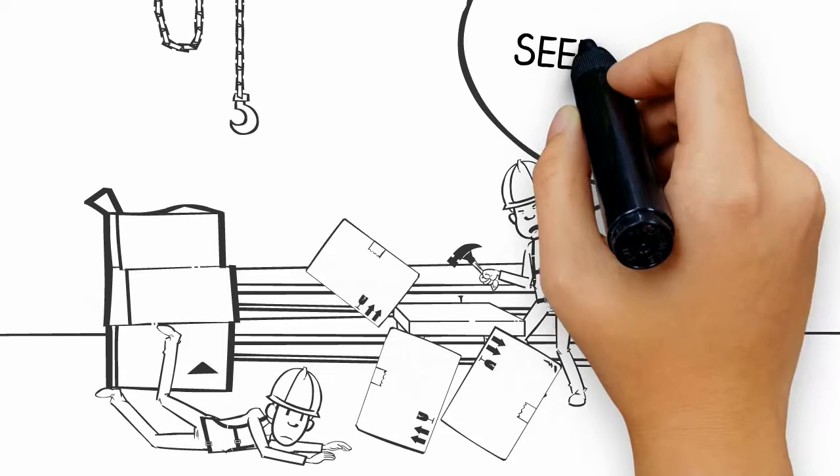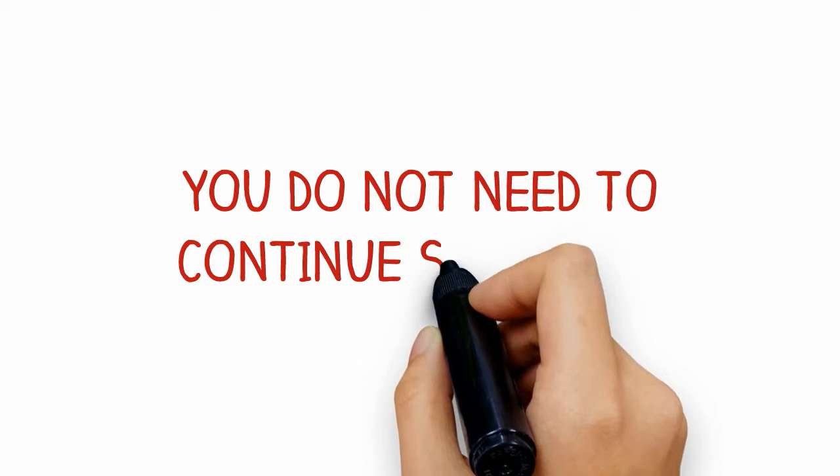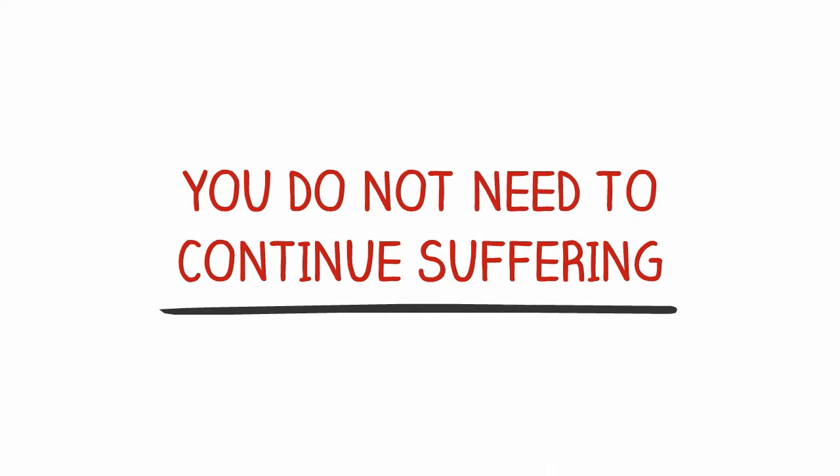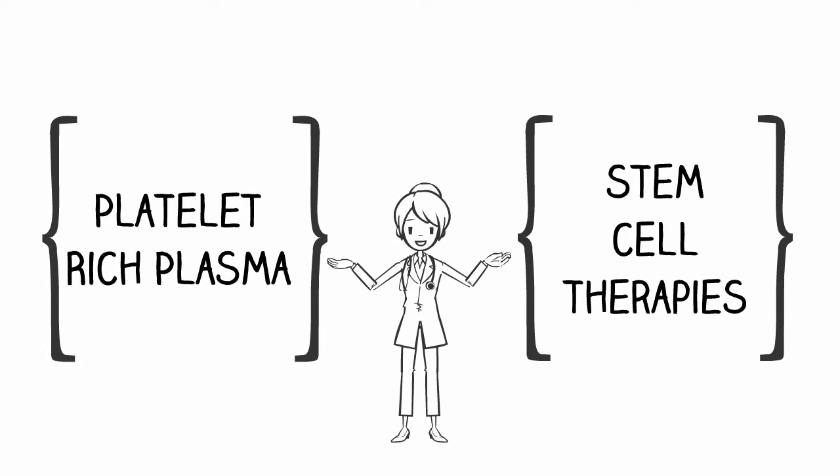If you're dealing with chronic pain throughout the day, you have time to seek treatment. You do not need to continue suffering when there are treatments available. In addition to prolotherapy, we offer platelet-rich plasma and stem cell therapies.